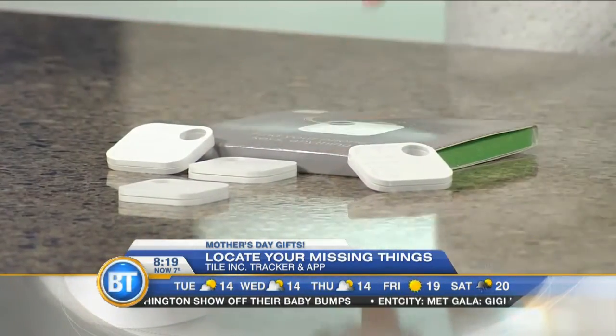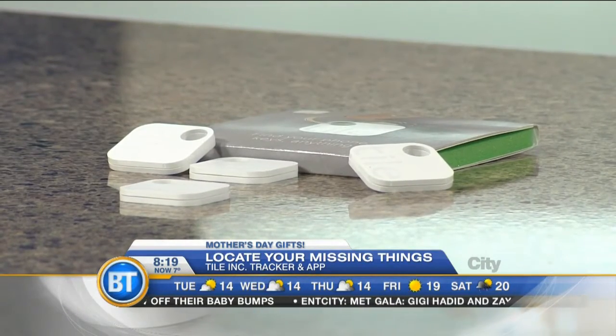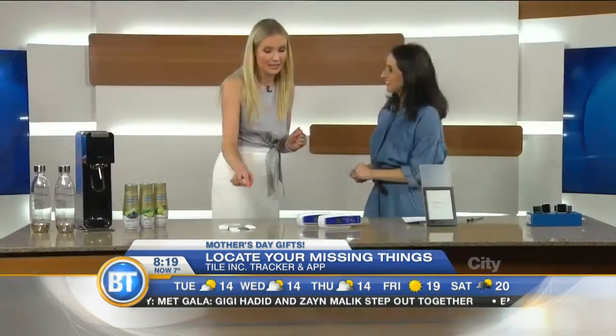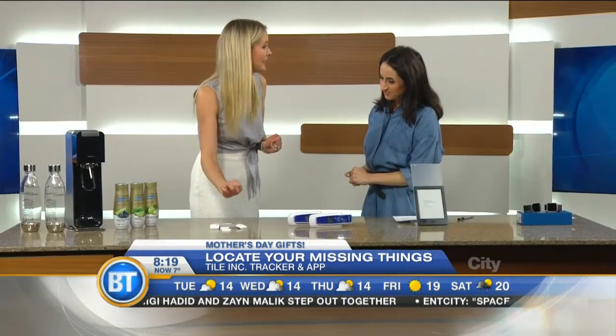Honestly, this is an obsession. You can attach it to your cat if your cat likes to disappear in the neighborhood, or you can attach it to your child. And speaking of Mother's Day gifts, you can customize the outside of it with a skin — put little photographs of your kids or whatever.